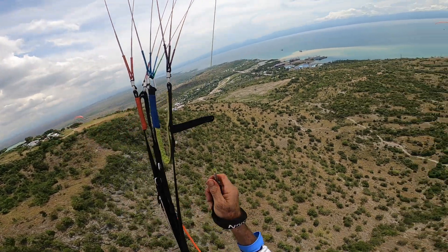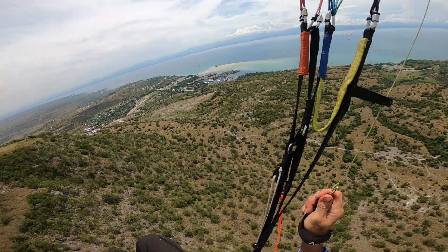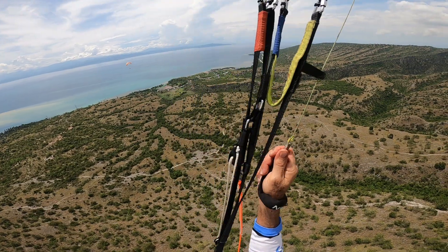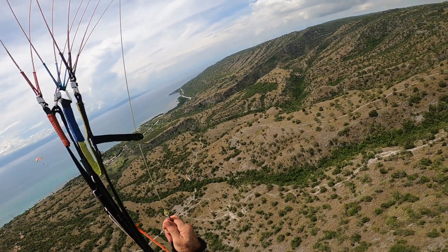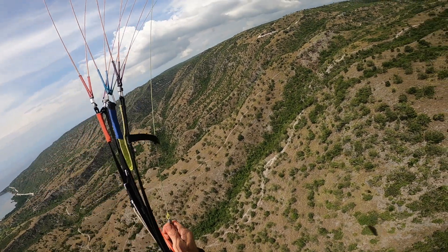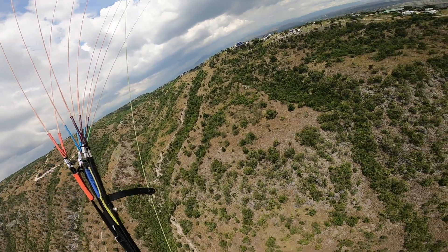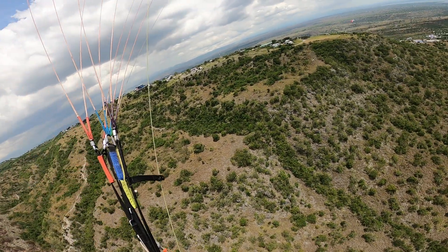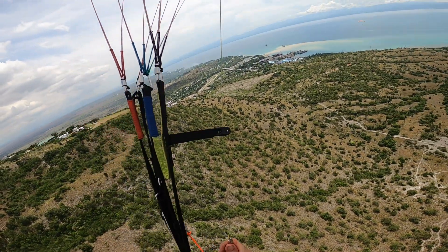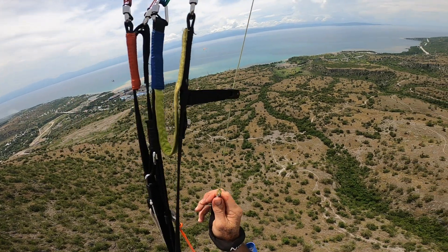I'm not too sure when you try a thermal for the first time in a new place, but it felt pretty good. It looks a little bit bumpy on the footage, which it was — a bit bumpy, but not too bad. I was climbing up, making a couple of turns. I saw the two other guys going down to the landing area — they were doing tandem flights, the two instructors, paraglider tandem pilots.